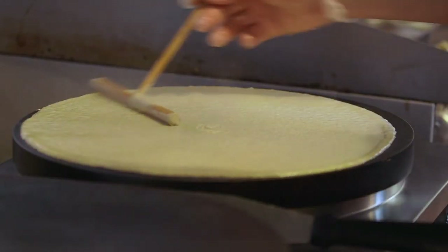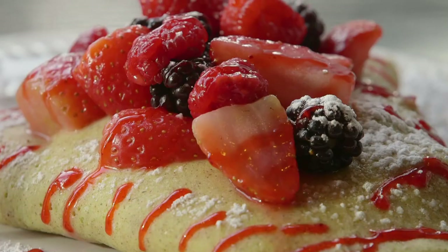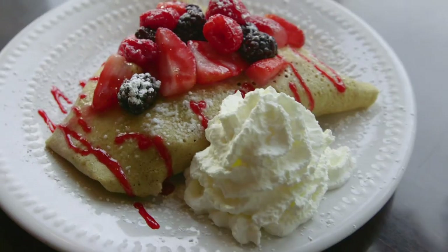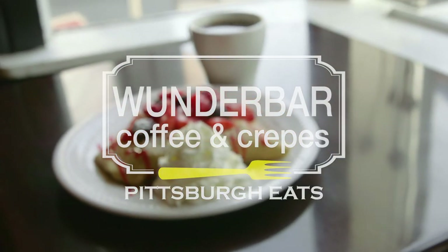A crepe by itself is boring. I think you've got to stuff it. The cool thing about crepes is they lend themselves to sweet or savory. They have that good flavor to it that it works for both.